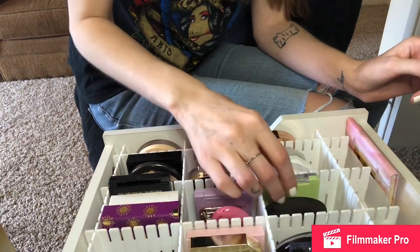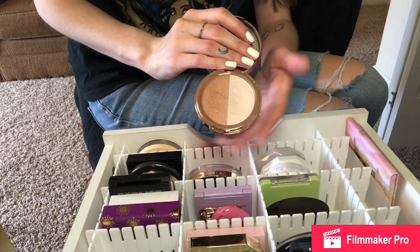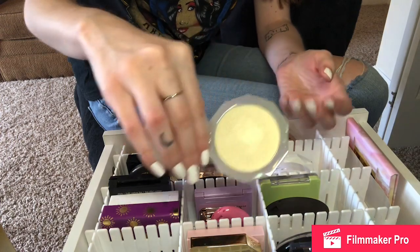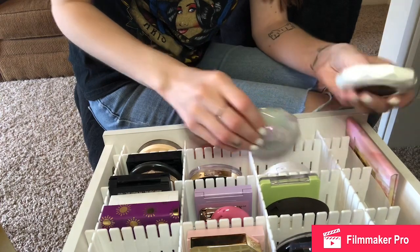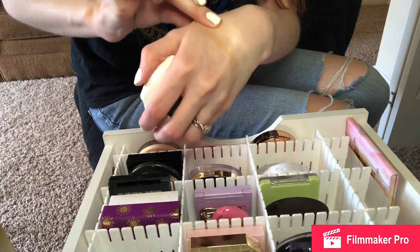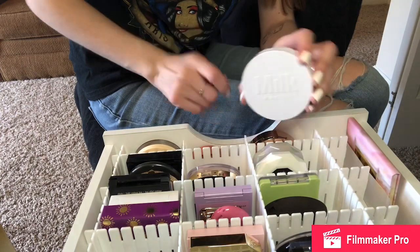I've got the Elf Heart Defensor Highlighter — anybody that watches my channel knows I love this one, there's a huge divot in here, so I'm keeping it. I'm absolutely keeping my Lunar Beauty highlight, that's like my favorite — I did a whole video about this one and also about the supposed dupe for it, which is this silvery-looking one. It's okay, I'll keep it for now because I just got it but I'm not a huge fan.